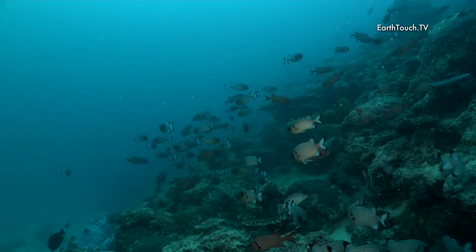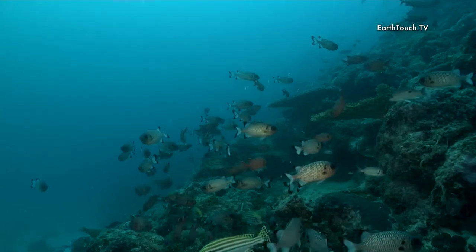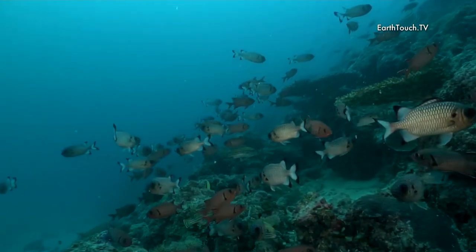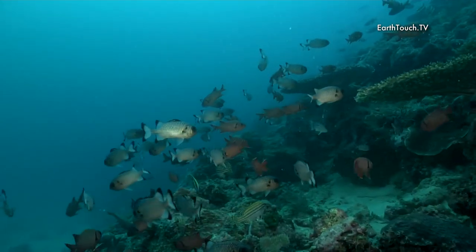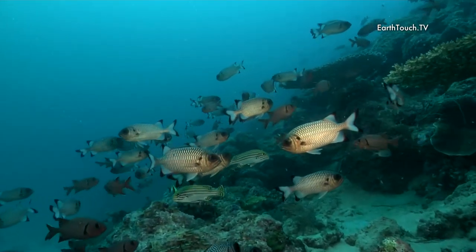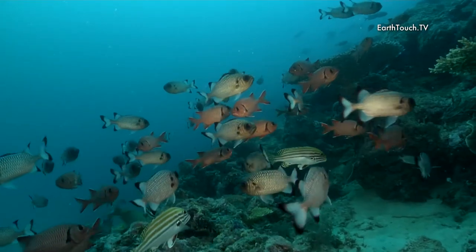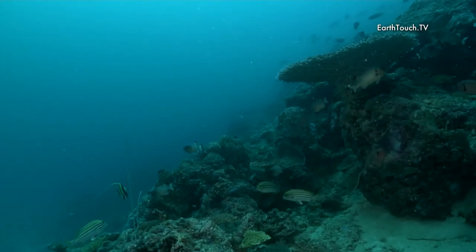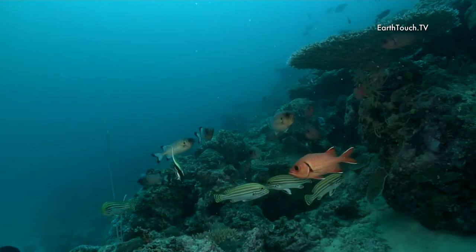As we drifted further and further down to the sandy bottom, I found this nice overhang, obviously providing the perfect shelter for a lot of fish. These are a mixture between the big scaled soldier fish, which are the slightly darker ones, and the lighter ones are the blotched soldiers.